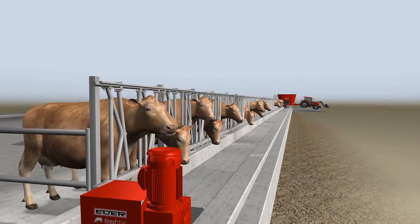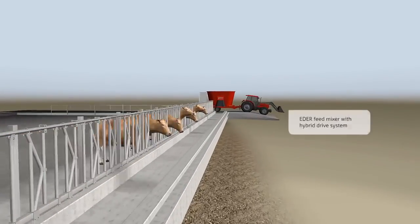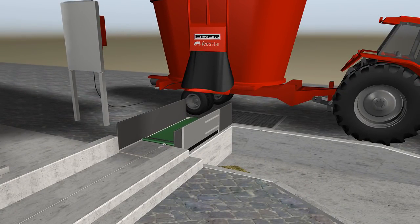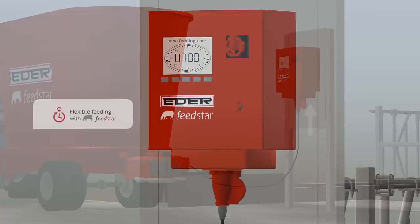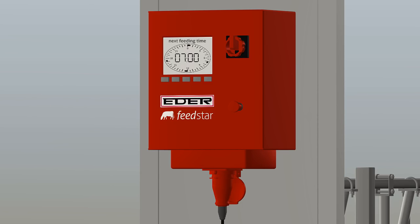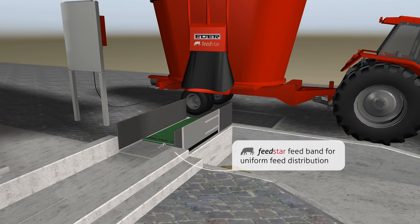A typical Feedstar system consists of an ADA feed mixer and a feed band. You simply connect your ADA feed mixer to the controller. Both the band and the mixer then start up at pre-specified times.